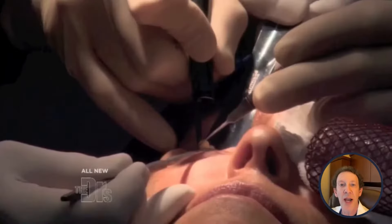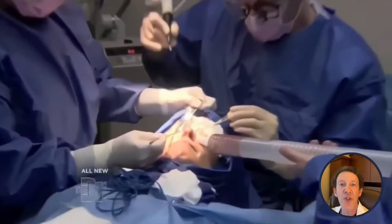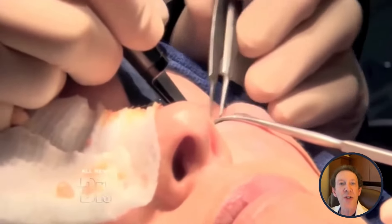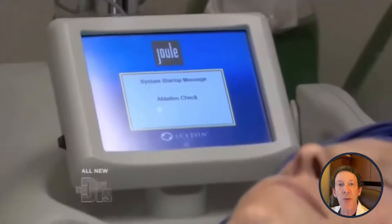First, we used the CO2 laser to remove excess fat from Erin's lower eyelids. This process involved going inside the lower eyelid and carefully sculpting out the fat, which contributed to her under-eye bags. We repeated this process for both sides, ensuring that we removed just the right amount of fat to achieve a balanced appearance.